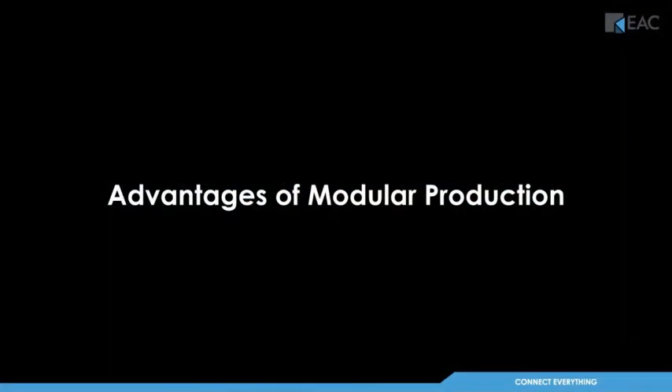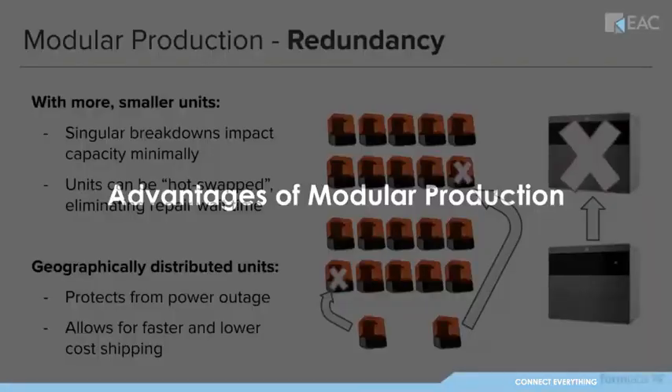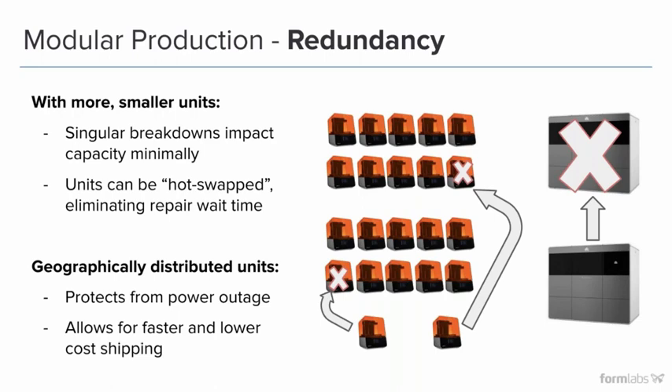Let's talk about the advantages of modular production. The first is redundancy. With a desktop modular fleet versus one large-frame solution, if that large-frame machine goes down, you lose all productivity. When production is split amongst a fleet, one going down loses very little, and it's easy to swap out. Customers with a production farm typically have 12, 20, or 30 printers doing production, with some on the side for one-off batch printing. If one goes down, they can hot swap that machine for redundancy. Being geographically distributed also adds advantages.